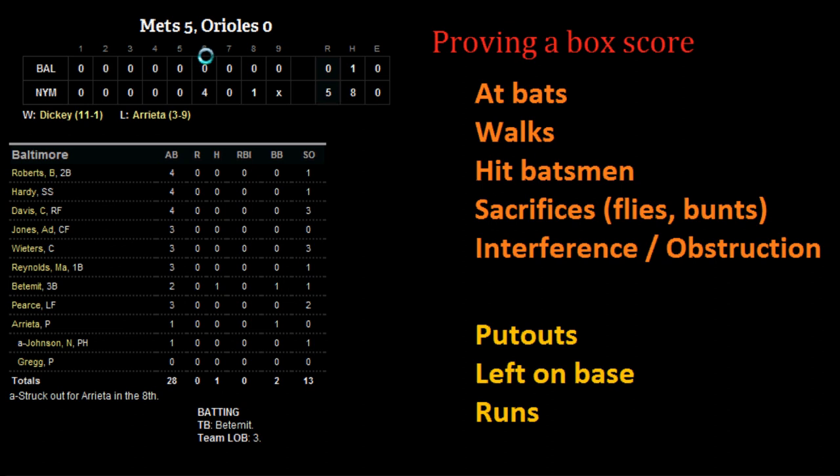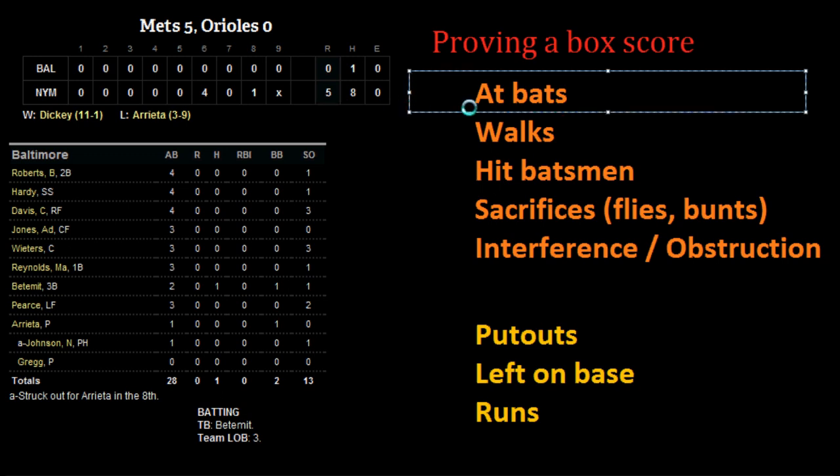Let's take a look at this game. The Mets played the Orioles the other day. R.A. Dickey for the Mets pitched a one-hitter, so this should be a quick example. Let's look at how Baltimore's lineup did — and as you can see, it wasn't very good for their offense.